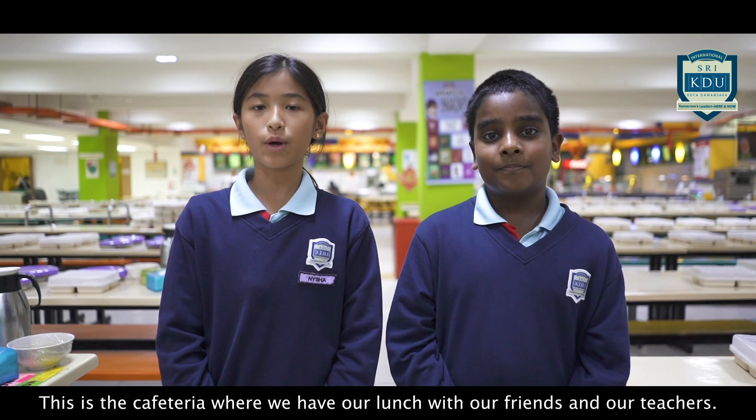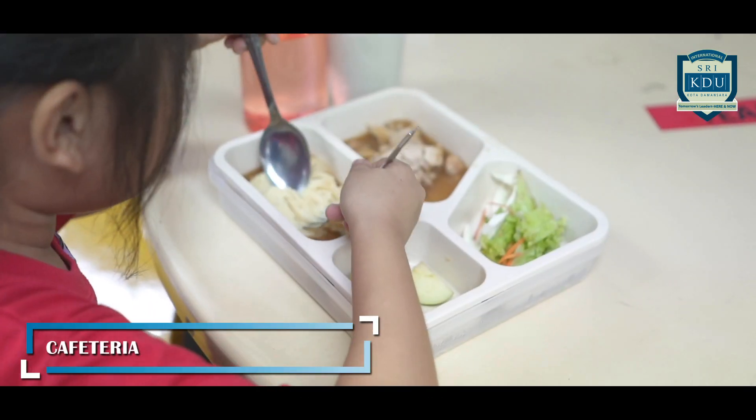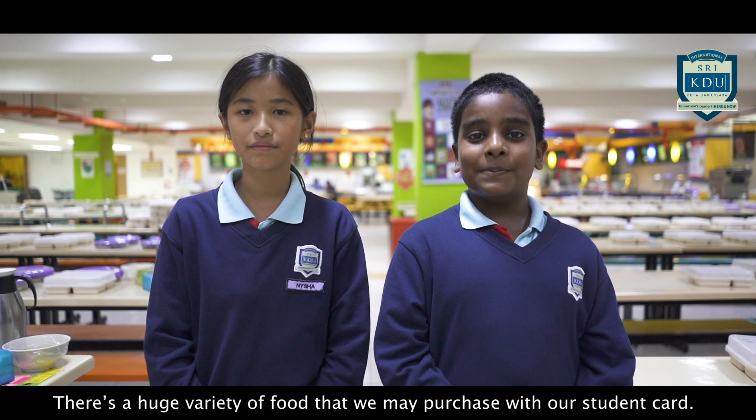This is the cafeteria where we have our lunch with our friends and our teachers. There's a huge variety of food that we may purchase in our student canteen.